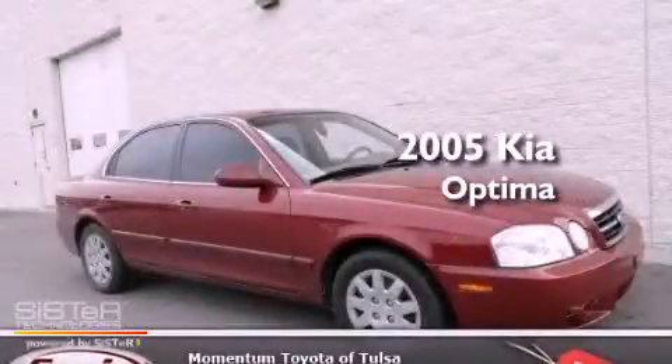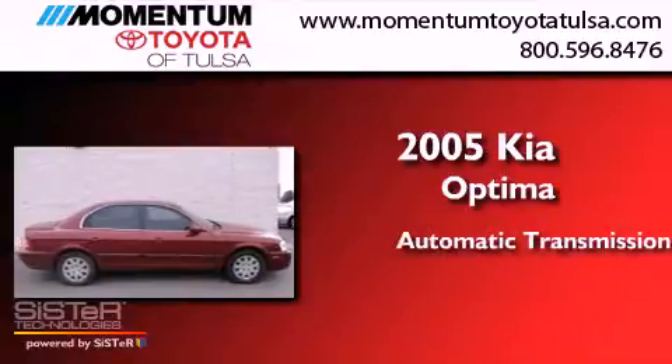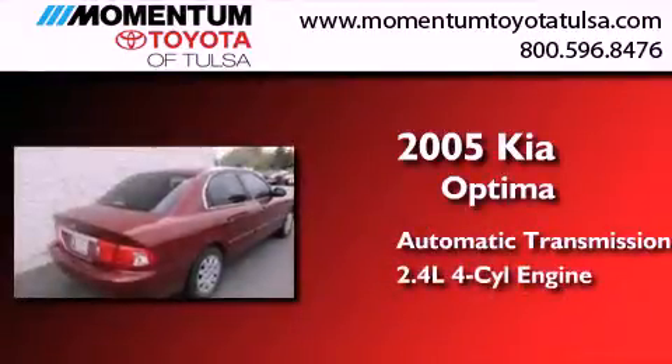This is a 2005 Kia Optima. This four-door sedan has an automatic transmission and an in-line four-cylinder engine.